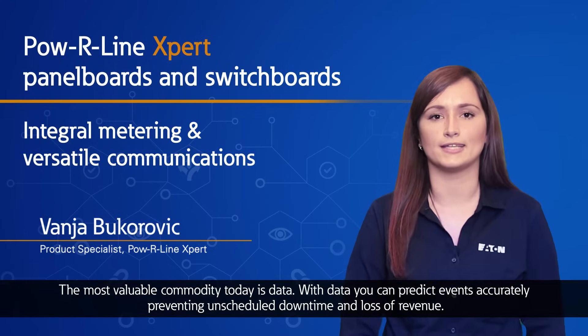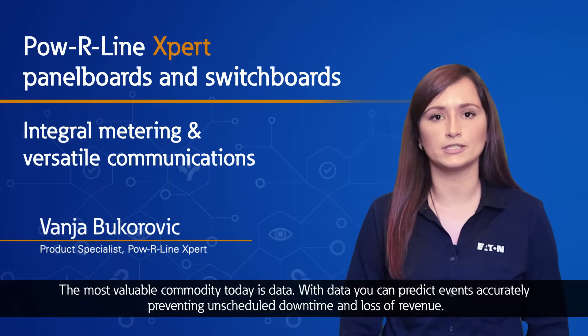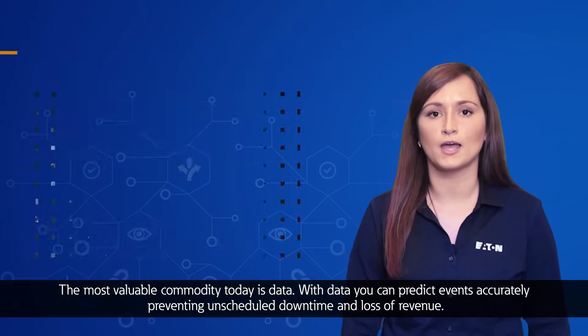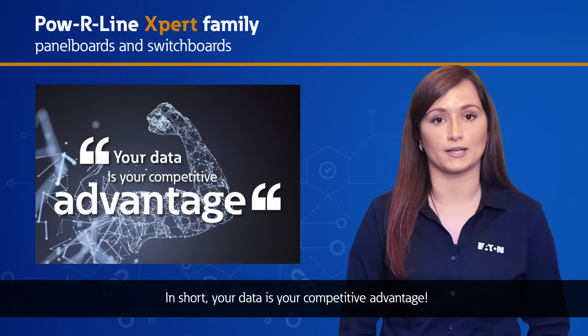The most valuable commodity today is data. With data, you can predict events accurately, preventing unscheduled downtime and loss of revenue. In short, your data is your competitive advantage.